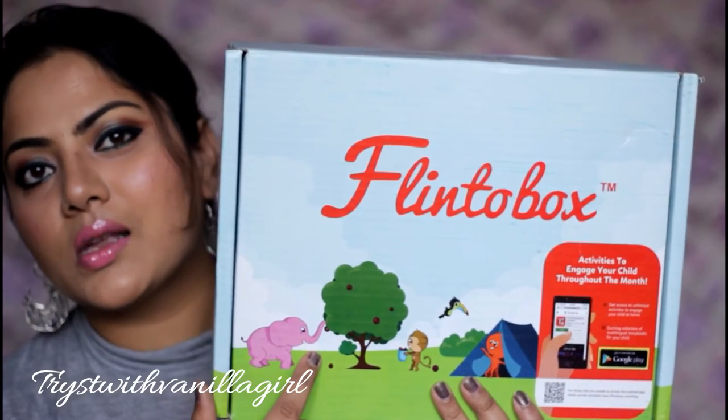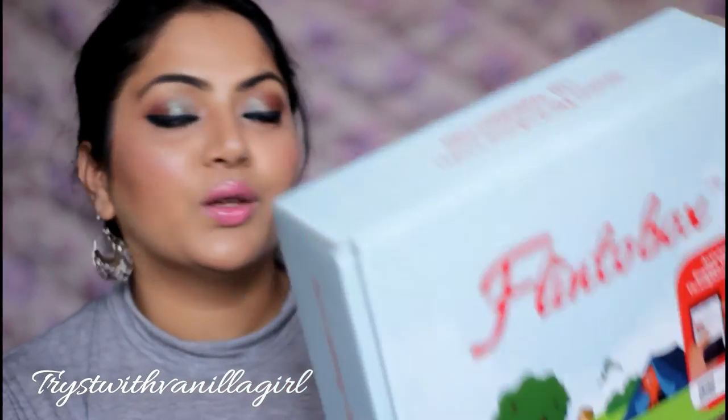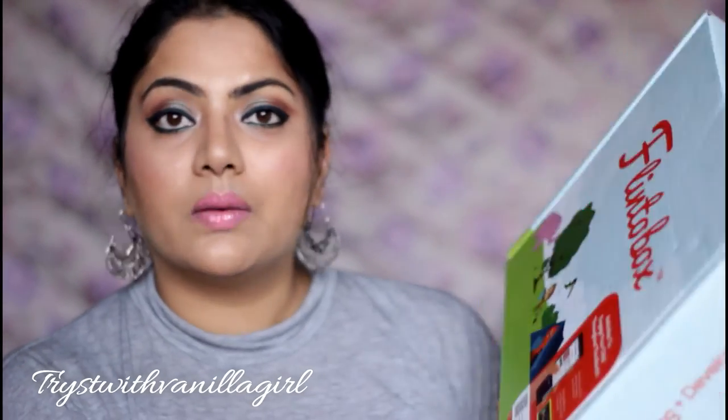After subscribing, I started getting worksheets in my emails. Miska is just two years old, so it is very difficult to do all the worksheets with her, but I've got so many beautiful worksheets I can use in future. This is how Miska's March Flinto Box looks — I really love the color structure and the huge size of the cardboard box with the animal displays on it, which is visually appealing for kids.